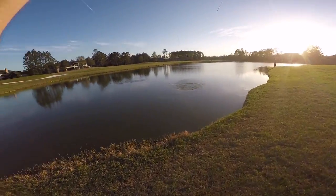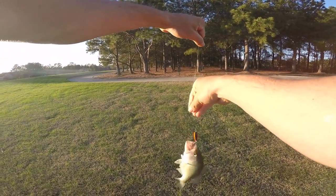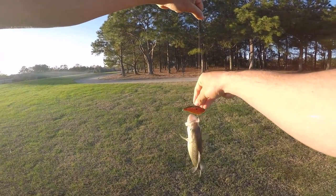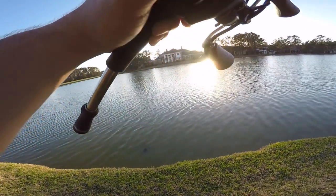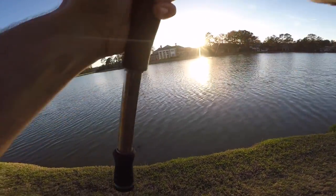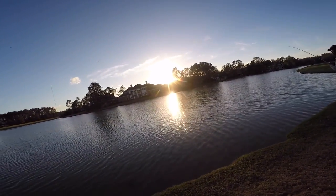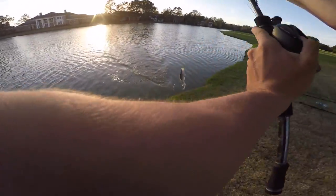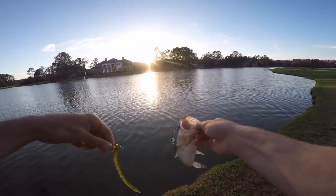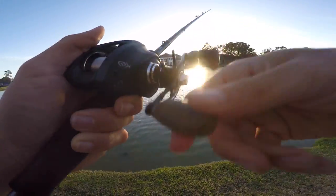Took the rod out of my hand! First cast on the old red trap — one knock, everybody booyah! There you go, first little fish, second pond. You just ticked it one good time — dude, that is insane!